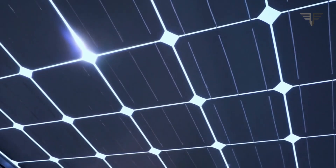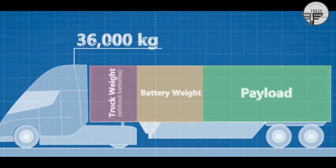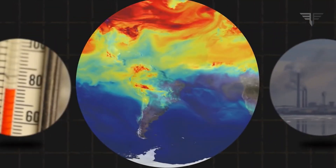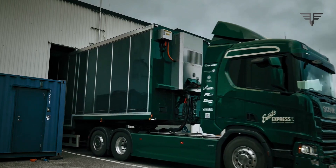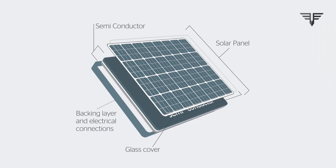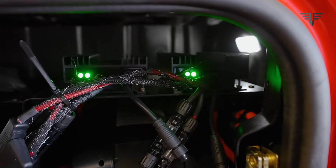Let's talk about the environmental impact. Traditional diesel trucks are notorious for their carbon emissions, contributing significantly to air pollution and global warming. But with the Scania solar-powered semi-truck, we're looking at a significant reduction in carbon emissions. By utilizing solar energy, this truck is taking a giant leap toward a more sustainable and eco-friendly future.